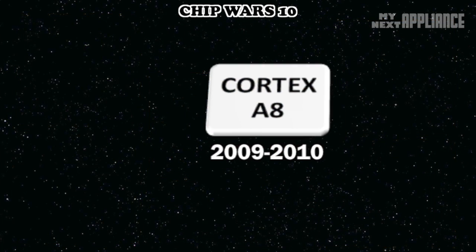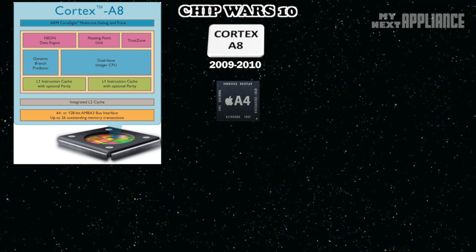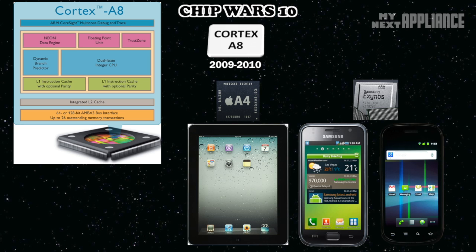In 2009-2010, the ARM Cortex-A8 was the universal single-core blueprint for these popular systems on a chip. It powered the first mass-market tablet and these early Galaxy and Nexus devices.